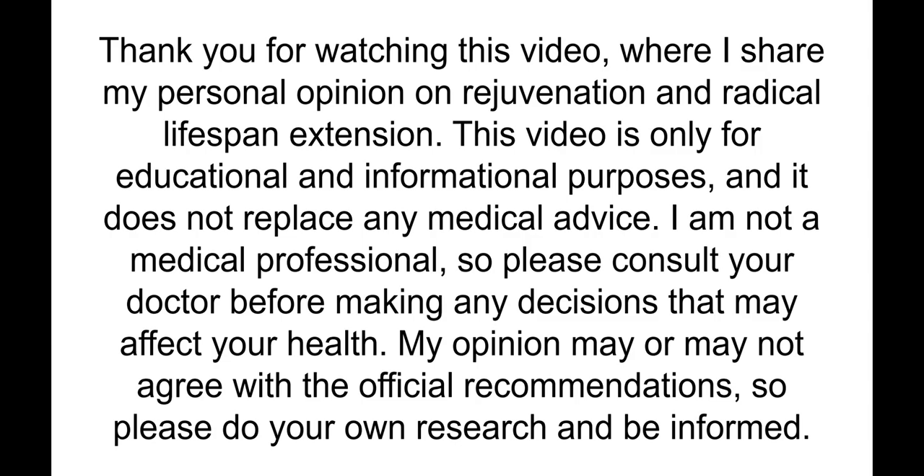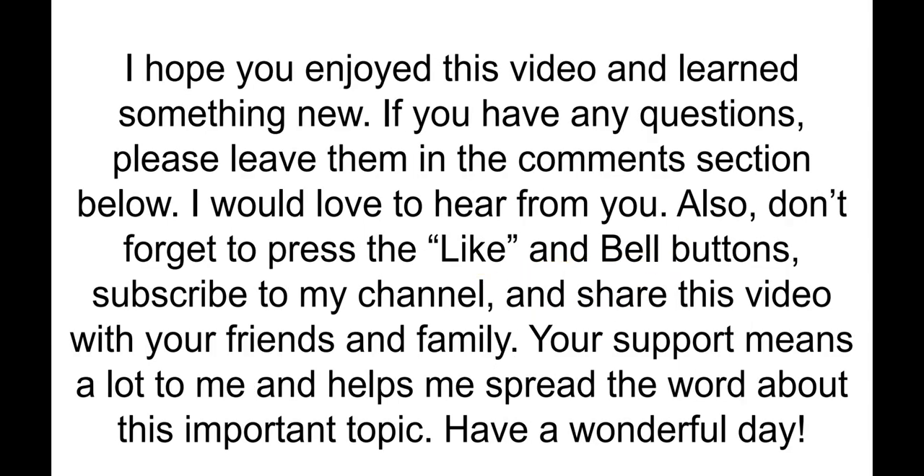Thank you for watching. I share my personal opinion — this is not medical advice because I'm not a medical professional. I'm a professional scientist, but in a different area. Biology is my obsession, but I'm not a professional in this field. I work mostly for myself to extend my longevity, and what works for me may not work for you.